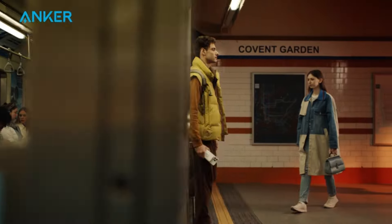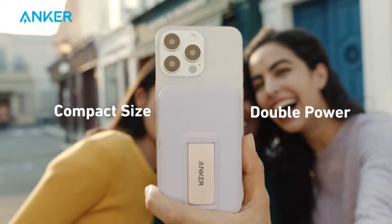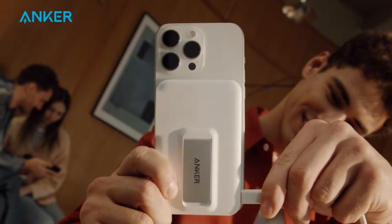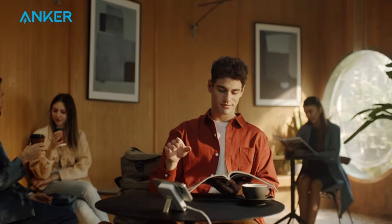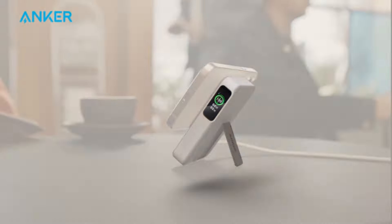A USB-C port allows for fast wired charging, and the onboard color display helps you monitor the charging process and battery capacity. Its integrated viewing stand is super convenient for hands-free use, making it perfect for travel and daily use.